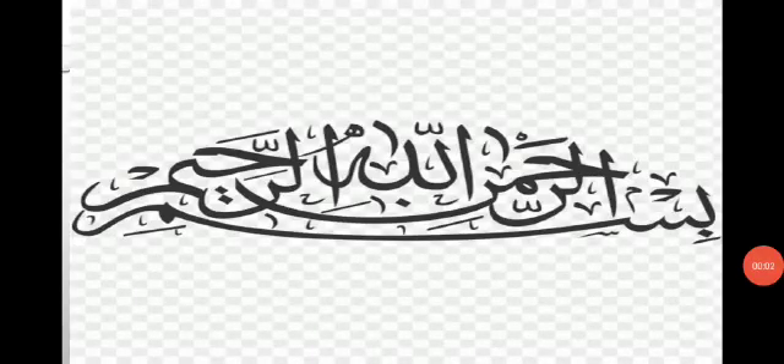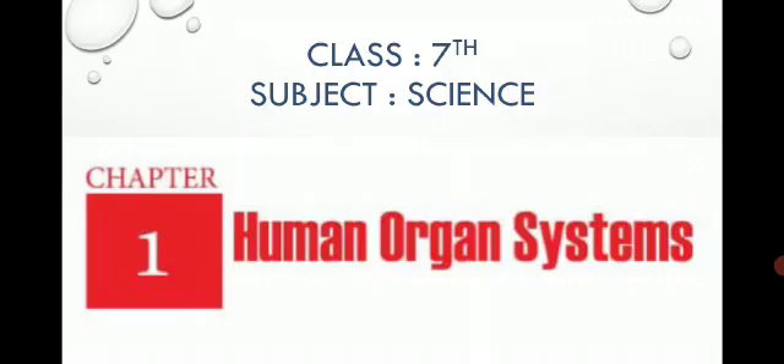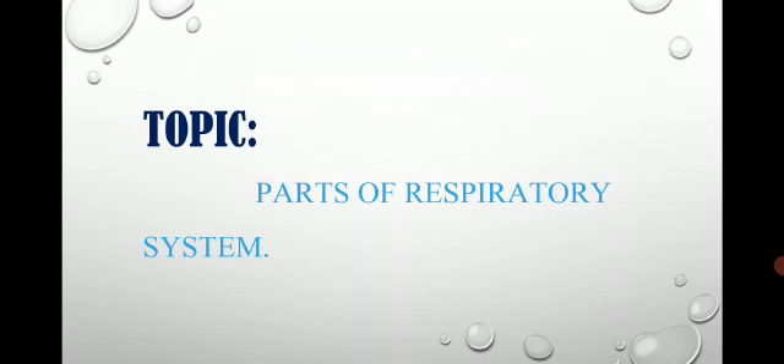Bismillah ar-Rahman ar-Rahim. Assalamu alaikum dear students. I hope you will be fine. This video is about subject science of class 7th, chapter number 1, Human Organ Systems. And today our topic of discussion is parts of the respiratory system. So let's start.